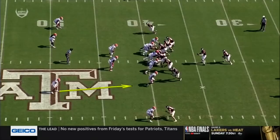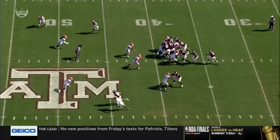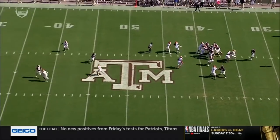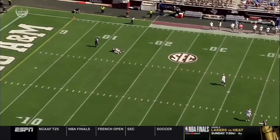Look at the safeties here who are just going to run, which allows the post over the top. Look how hard these safeties collapse on the play-action fake, which gives you one-on-one on the outside to Chapman. And a beautiful throw.